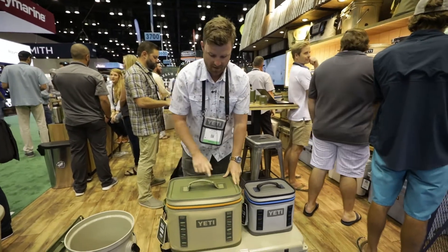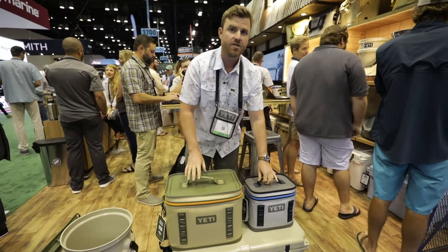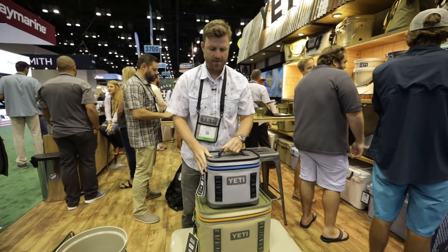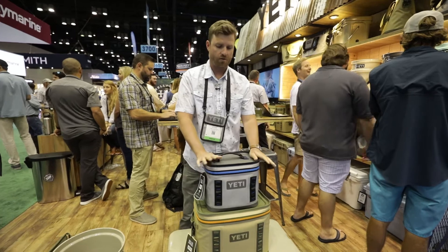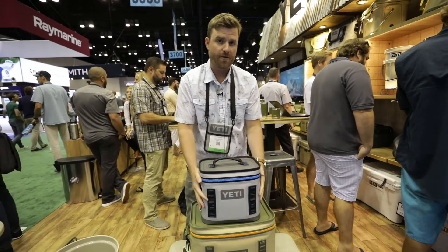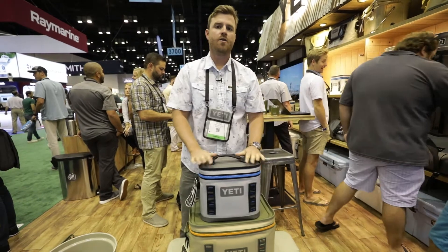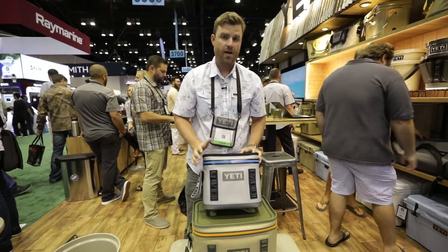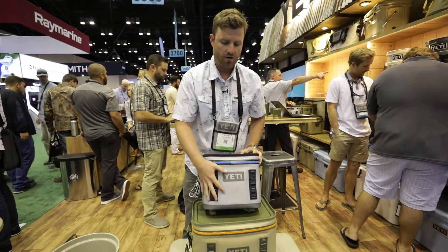As you'll notice, there's a new handle on top of these two items. The Hopper Flip 8 and Hopper Flip 18 are an expansion of an already incredible item. They'll be available next month on yeti.com in two colorways: Fog Gray and Field Tan.